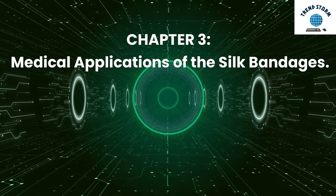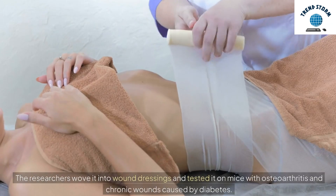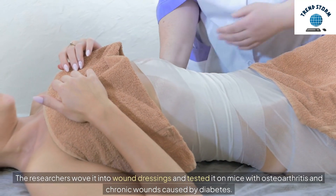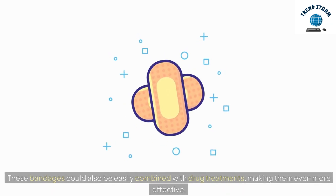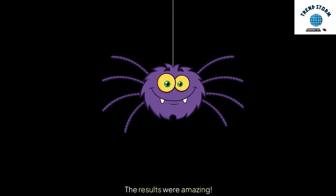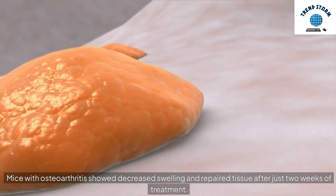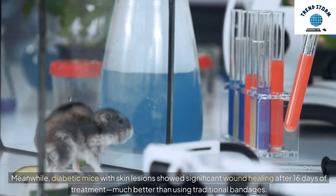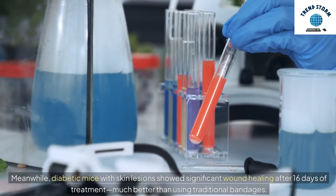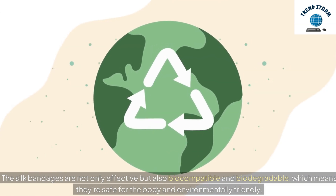Chapter 3: Medical Applications of the Silk Bandages. The researchers wove the silk into wound dressings and tested it on mice with osteoarthritis and chronic wounds caused by diabetes. These bandages could also be easily combined with drug treatments, making them even more effective. The results were amazing: mice with osteoarthritis showed decreased swelling and repaired tissue after just two weeks of treatment. Meanwhile, diabetic mice with skin lesions showed significant wound healing after 16 days of treatment — much better than using traditional bandages. The silk bandages are not only effective but also biocompatible and biodegradable, meaning they're safe for the body and environmentally friendly.